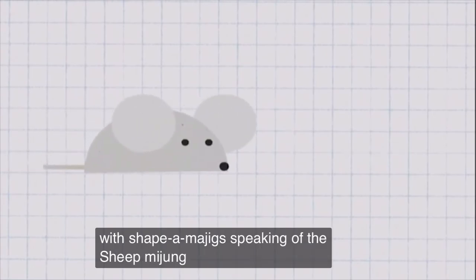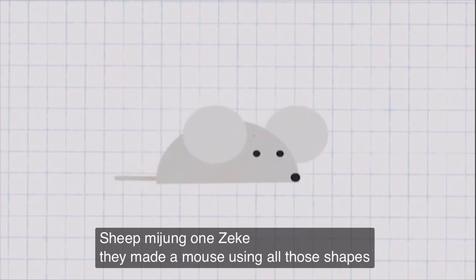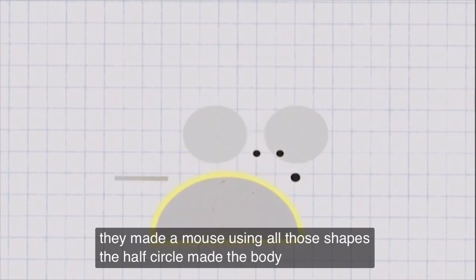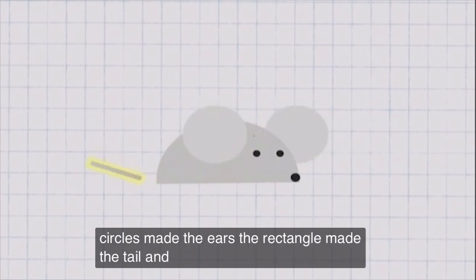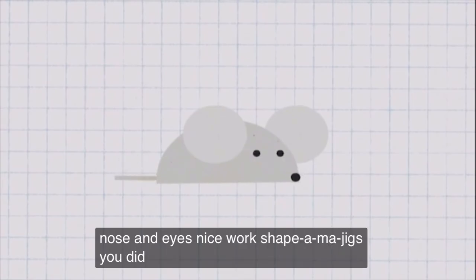Speaking of the shape-o-ma-jigs, look Zeke! They made a mouse using all those shapes! The half circle made the body! The full circles made the ears! The rectangle made the tail! And the tiny circles made the nose and eyes! Nice work, shape-o-ma-jigs! You did it again! You can make anything!